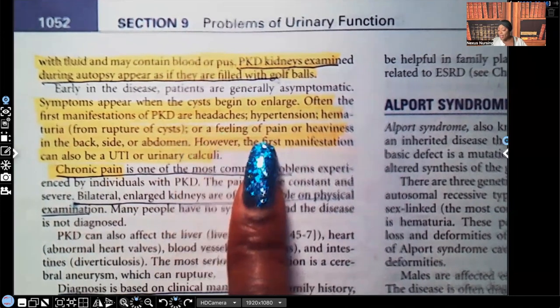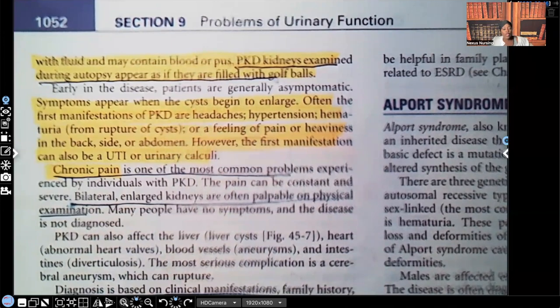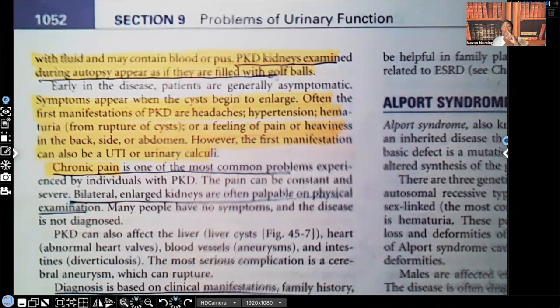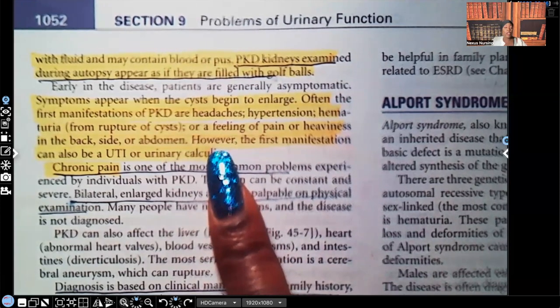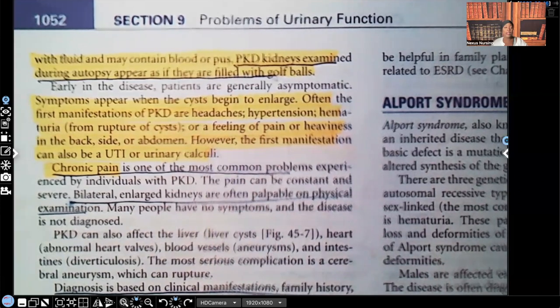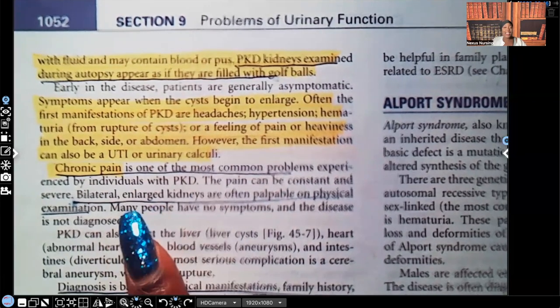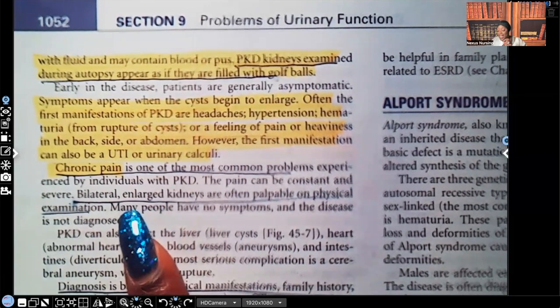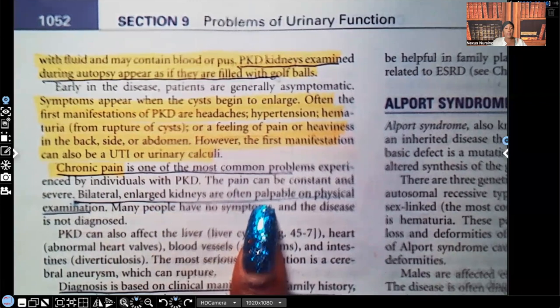Of course you're going to have a feeling of pain or heaviness in the back, side, or abdomen. Your kidneys sit right where your palms rest when you put your hands behind your back, so yes, you'll have pain or heaviness there. Those cysts may be so big that the kidney is so enlarged you may even feel it in the abdomen. The first manifestation can also be urinary tract infection. Chronic pain is one of the most common problems. Bilateral large kidneys are often palpable upon physical examination.